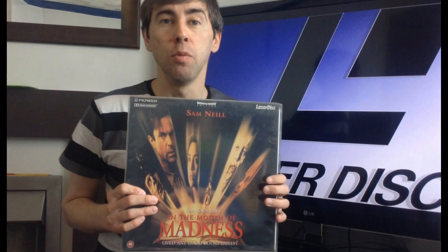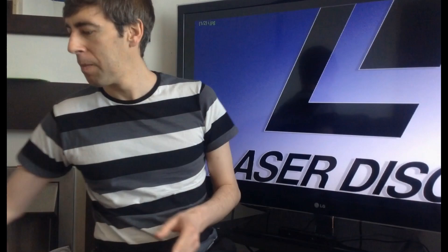Not one of my favourite films, but In the Mouth of Madness — still to this day, this movie has not come out on DVD or Blu-ray in the UK. So if I want to watch it on a format that's not going to wear out over time, this Laserdisc is the one to get.